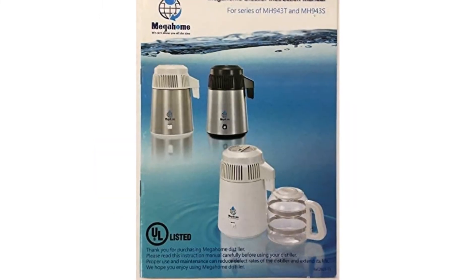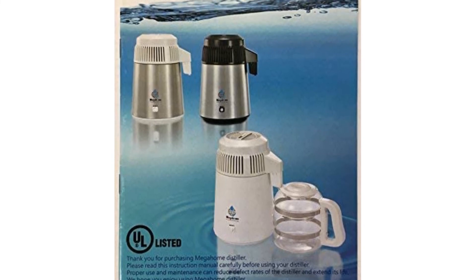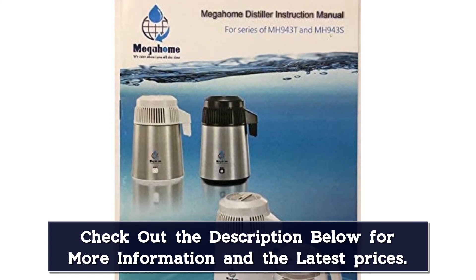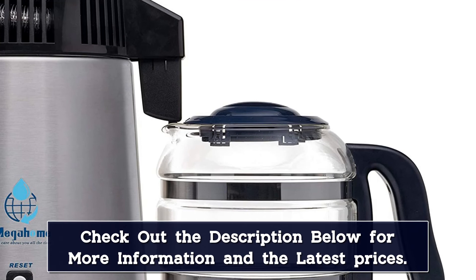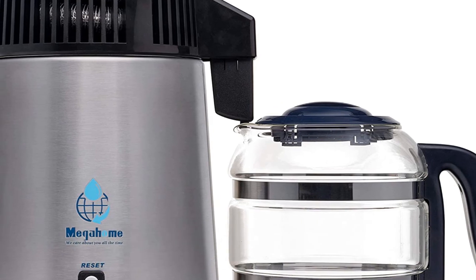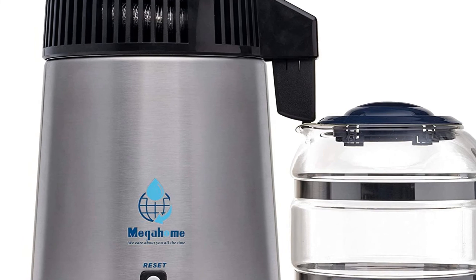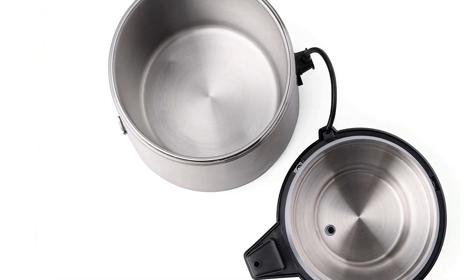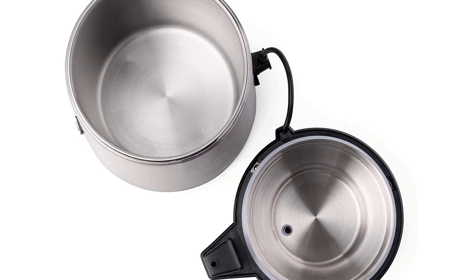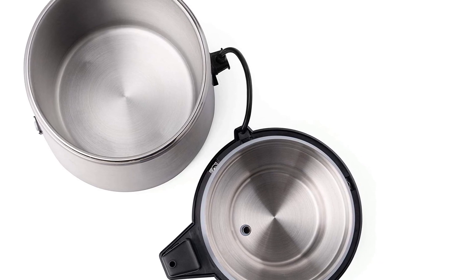The high-quality charcoal filters help capture and eliminate potentially harmful toxins to create safe, pure distilled water. The boil chamber includes a high-grade 304 stainless steel upper cover and condensing coils that are durable and rust-resistant. The outer body is also made of stainless steel that is both attractive and durable, and the glass collection bottle has a convenient removable lid. The distiller is super easy to use — just fill the boiling chamber and press the start button. The distiller handles everything else automatically, shutting off after the cycle completes without any intervention needed. The unit can even handle distilling sea water.